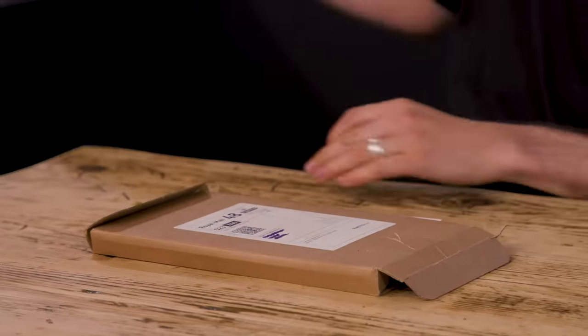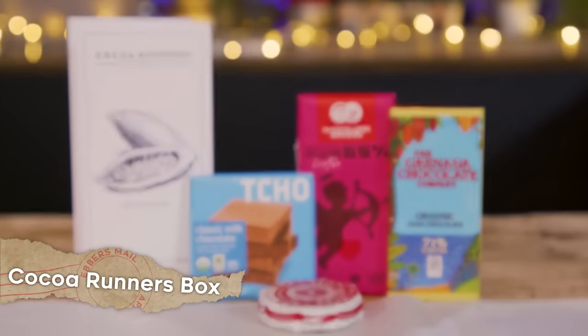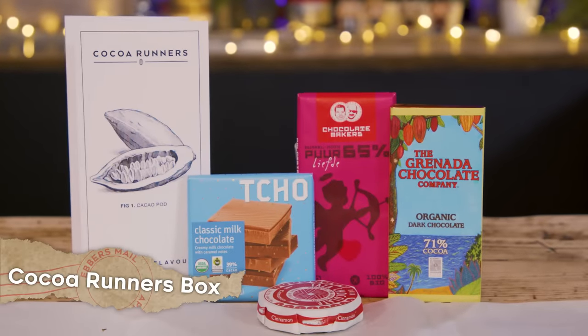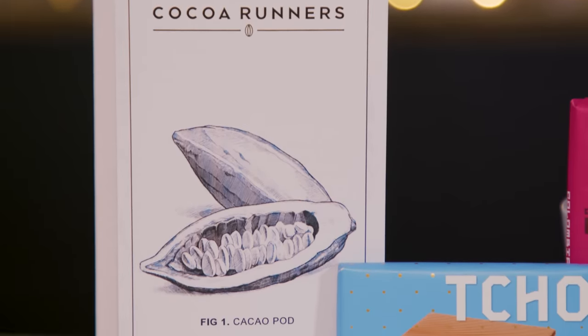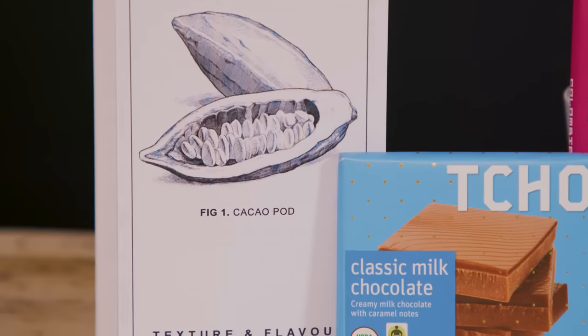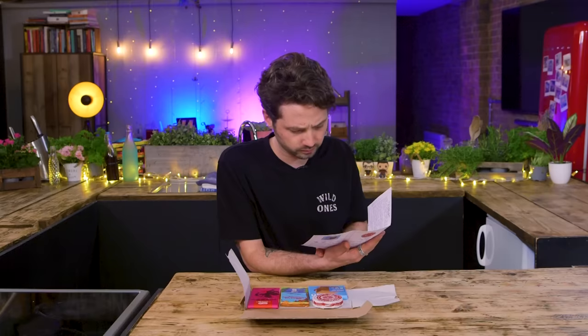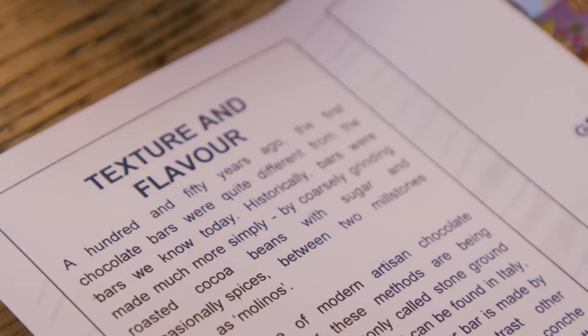Barry, my turn to gift to you. Chocolate box! Coco Runners is where you join a club where the bars taste better, are better for you, and better for the farmers and the planet. It is the world's foremost selection of luxury single estate chocolate. So much like the Japanese snack box, every month is a different theme. Your theme this month is textures. That is a decent theme.